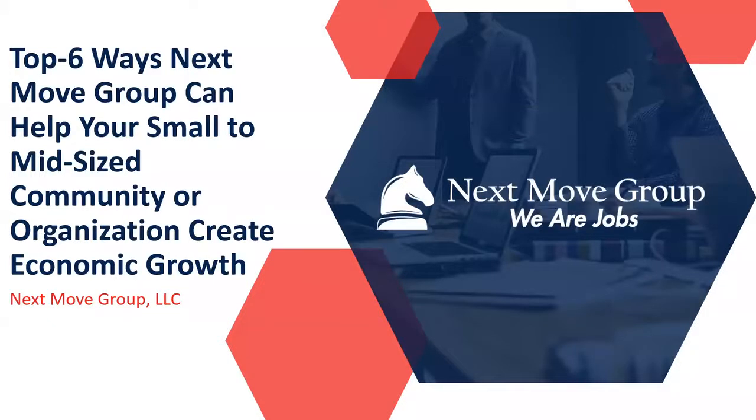Hello, I'm Chad Chancellor, the co-founder of Next Move Group, and I'm so pleased you're joining us on today's webinar. Today, we're really going to talk about the ways that Next Move Group can help your small town or mid-sized community organization create economic growth.